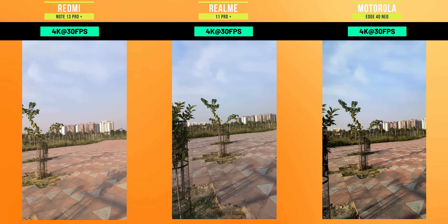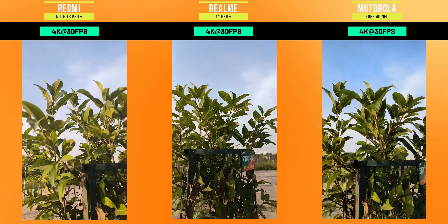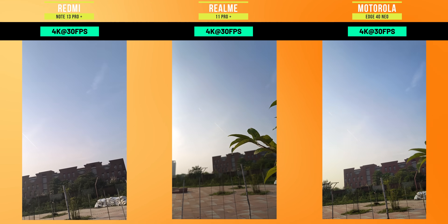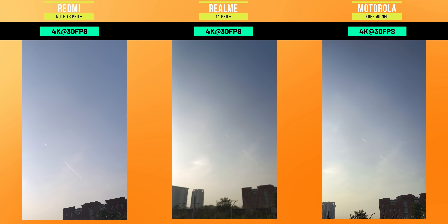Looking at color in videos, in Moto there is a perfect balanced output. In the video test, Moto wins with better OIS and better color reproduction. The clear winner for video is Motorola.